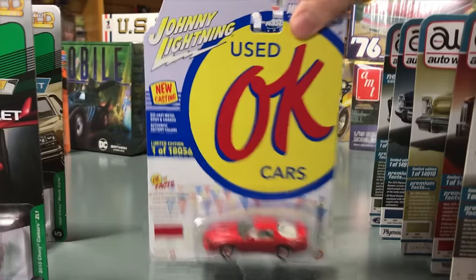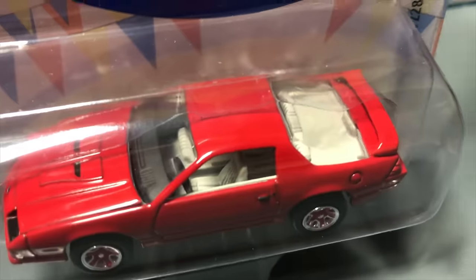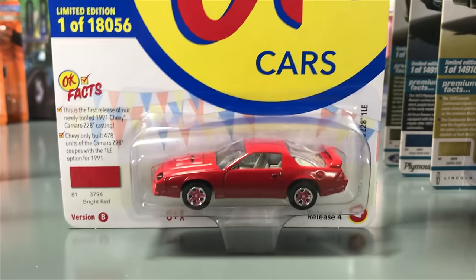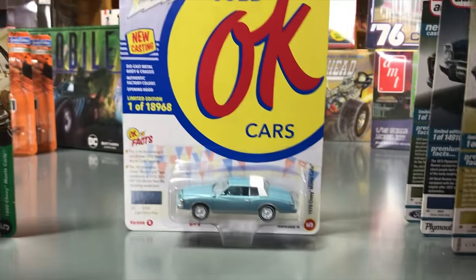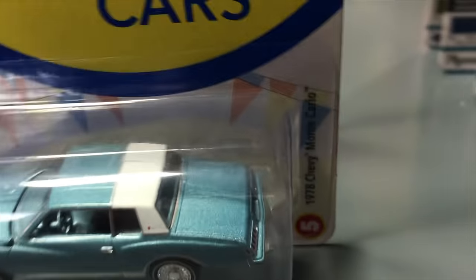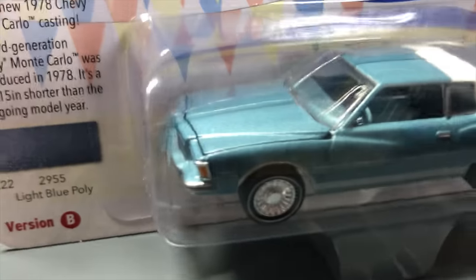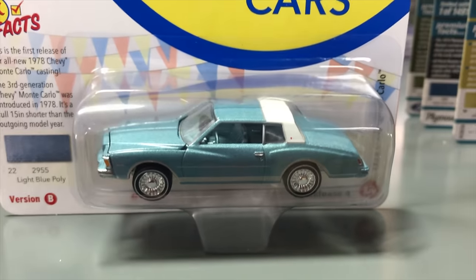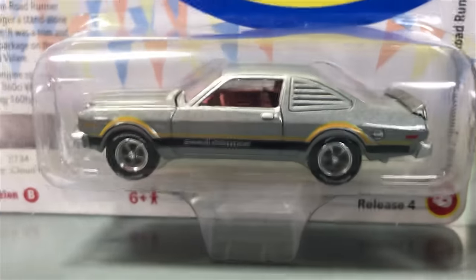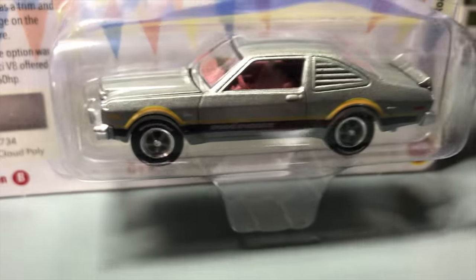Fourth in OK Used Cars: the 1991 Chevy Camaro Z28 1LE in red with light gray interior and red color-matched tires — a casting moved over from Auto World deluxe. Fifth, the 1978 Chevy Monte Carlo in light blue poly with white top, featuring different front and rear tooling from the 1980 version. Lastly, the 1976 Plymouth Volaré Road Runner in silver with burgundy interior and gold-yellow striping with black.